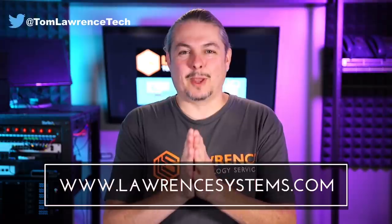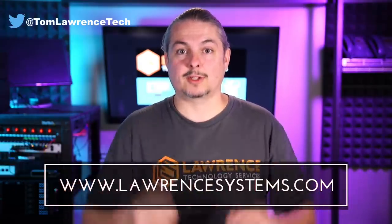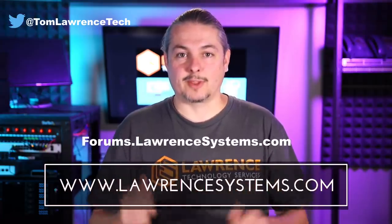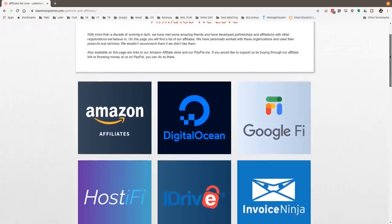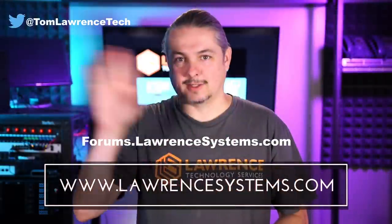Thanks for making it to the end of the video. If you like this video, please give it a thumbs up. If you'd like to see more content from the channel, hit the subscribe button and the bell icon if you'd like YouTube to notify you when new videos come out. If you'd like to hire us, head over to lawrencesystems.com, fill out our contact page, and let us know what we can help you with. If you want to carry on the discussion, head over to forums.lawrencesystems.com where we can discuss this video, other videos, or other tech topics, and suggestions for new videos are accepted there on our forums, which are free. If you'd like to help the channel out in other ways, head over to our affiliate page — we have a lot of great tech offers. Thanks for watching and see you next time.